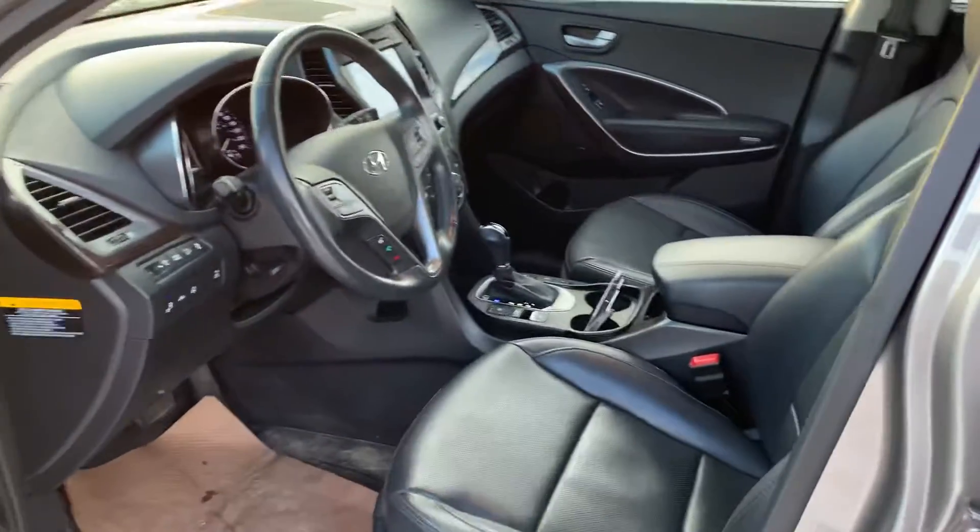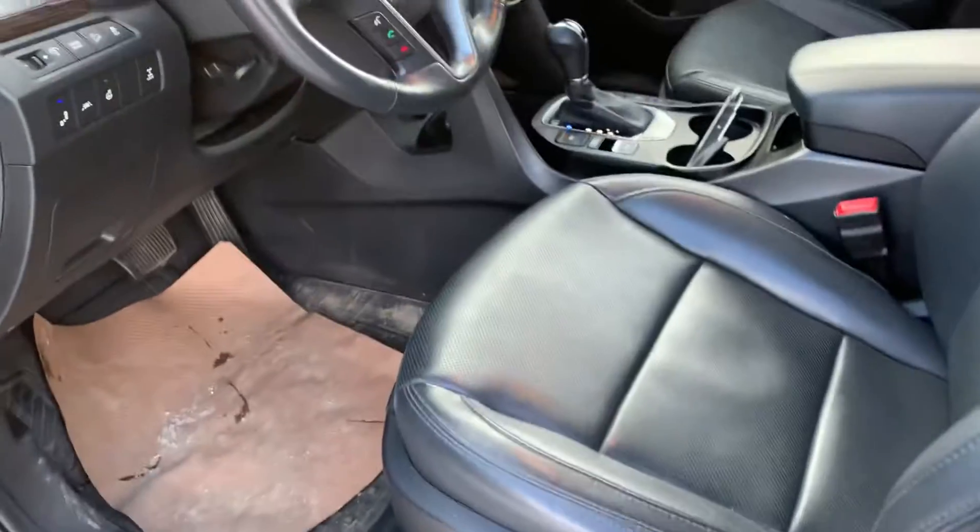Got the keyless entry, black leather interior, power locks, window seats, memory seating.